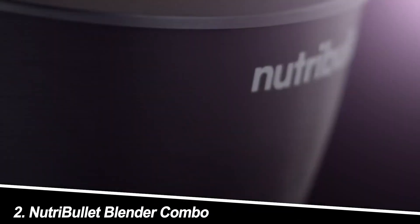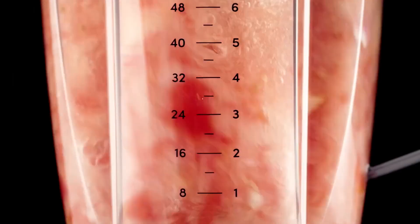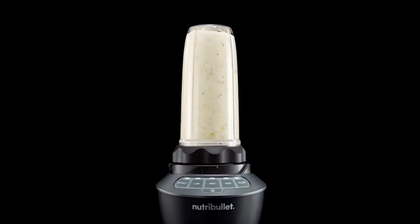Number 2: Nutribullet Blender Combo. This personal blender duo packs a punch. The Nutribullet Pro handles smoothies and protein shakes with ease, while the baby bullet whips up dips and dressings. Both boast powerful motors and cyclonic action, churning out smooth results.